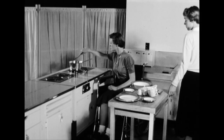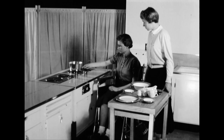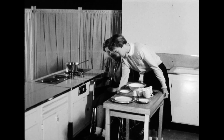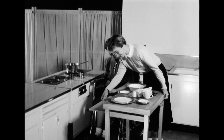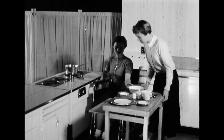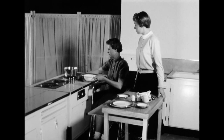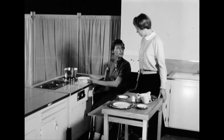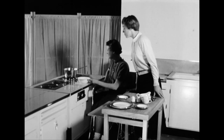Colorado A&M has the only occupational therapy course under a school of home economics that is approved by the American Medical Association and the American Occupational Therapy Association. The course covers five years of study — four years on the A&M campus and the fifth year working with patients in approved hospitals.